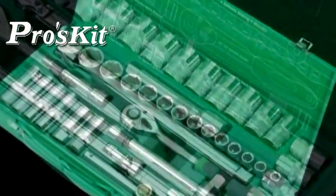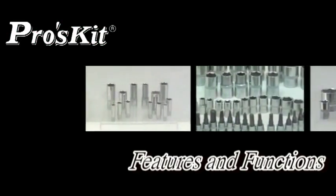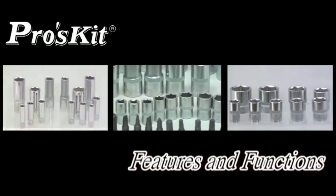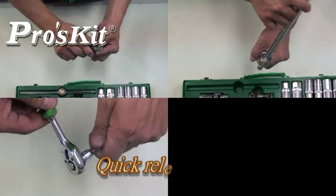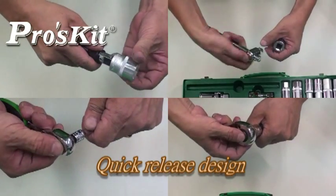There are many good features and advantages of Perseki socket tools. Quick-wrist design, easy for varied accessories, assembling and disassembling.